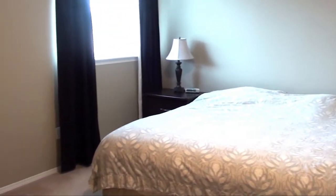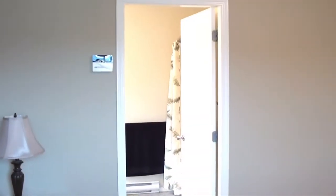Upstairs you'll find the master bedroom, which has a great ensuite complete with jetted soaker tub and a large walk-in closet.